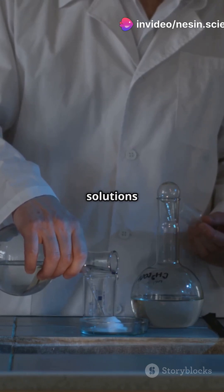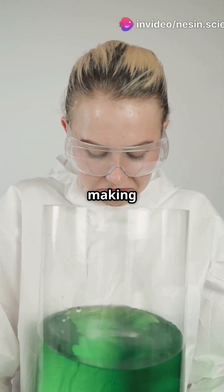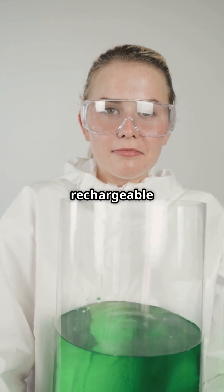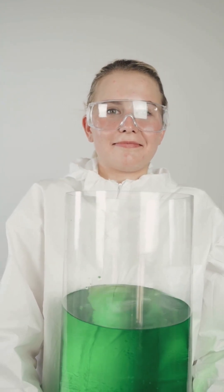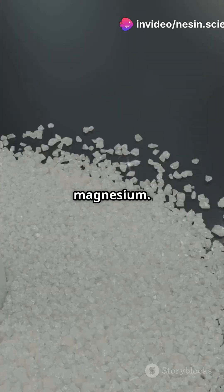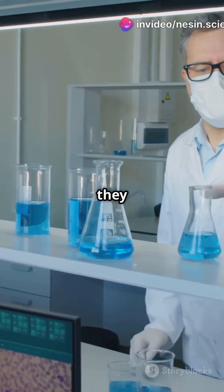These batteries use water-based solutions as electrolytes, making them safer and more eco-friendly than traditional ones. Plus, they're rechargeable and super-efficient. The key players here are metal-ions like zinc, sodium, and even magnesium. When these ions move between electrodes in the water-based solution, they create energy.